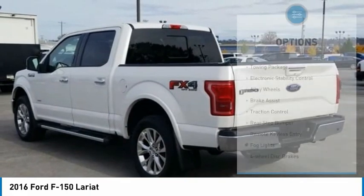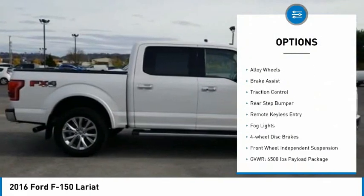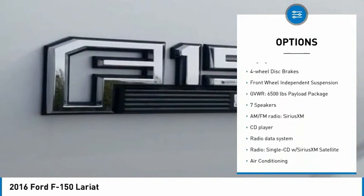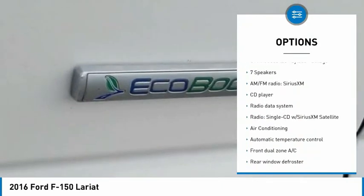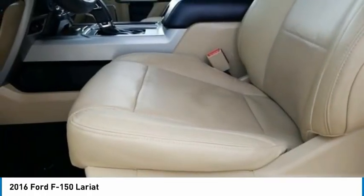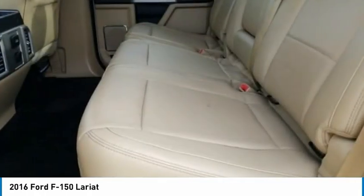Here are some of this vehicle's great options: Towing Package, Electronic Stability Control, Alloy Wheels, Brake Assist, Traction Control, Rear Step Bumper, Remote Keyless Entry, Fog Lights, 4-Wheel Disc Brakes, Front Wheel Independent Suspension.